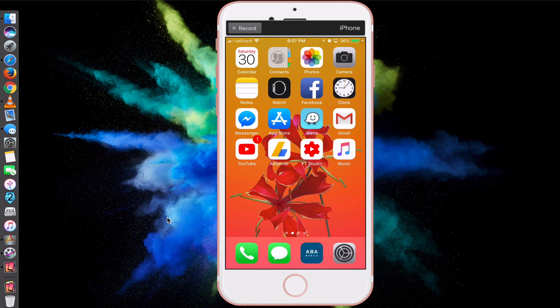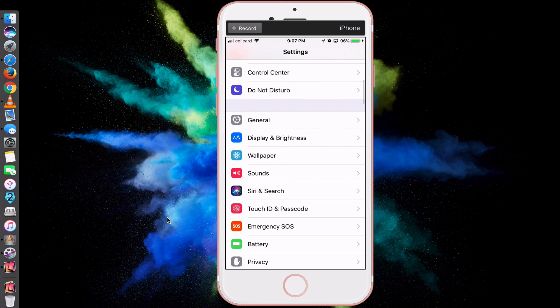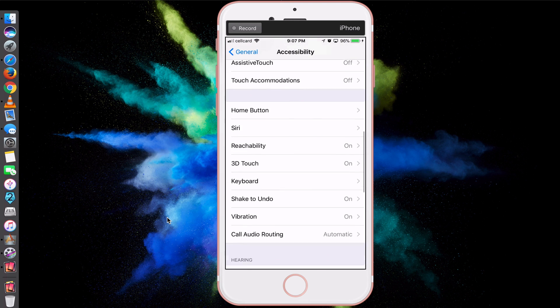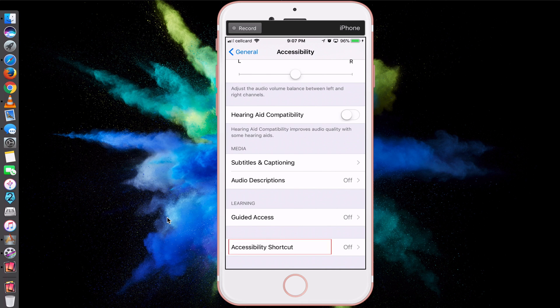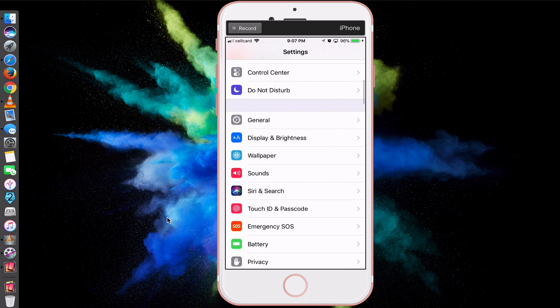Step number one: make sure that in your Accessibility Shortcut, you select Smart Invert Colors. To do this, head to Settings, go to General, then Accessibility. Scroll down until you see Accessibility Shortcut at the bottom. Click on that, and then select Smart Invert Colors. This is step number one.